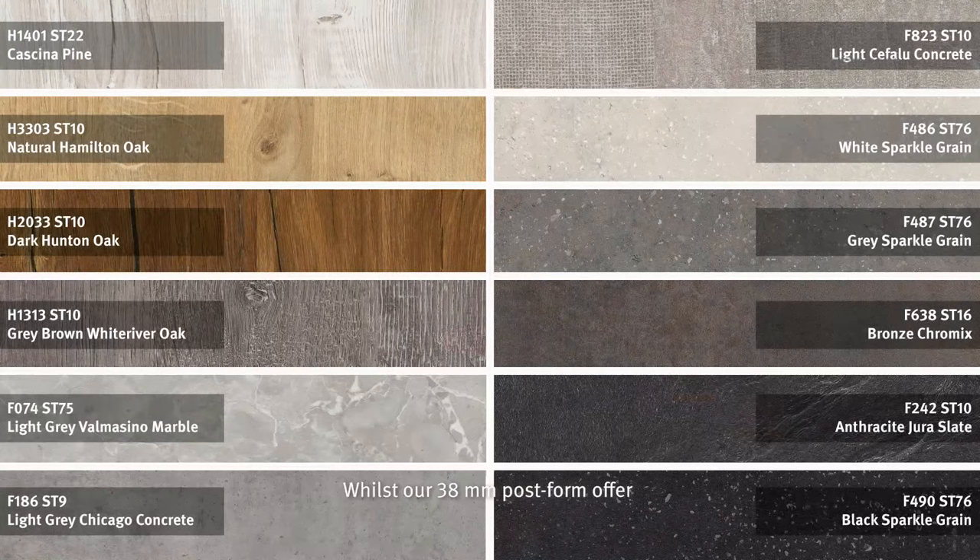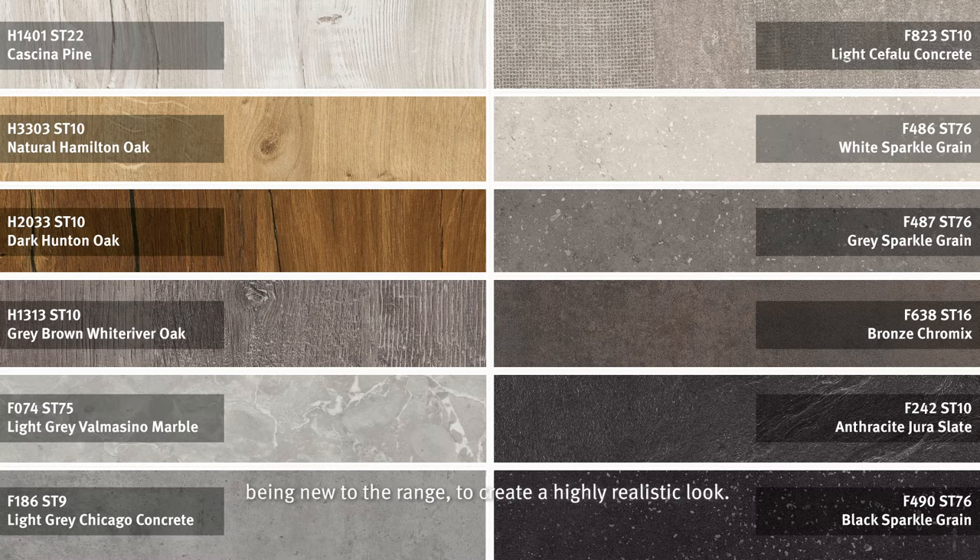Whilst our 38mm postform offer has had a huge update, with 20 of the 24 designs being new to the range, to create a highly realistic look.